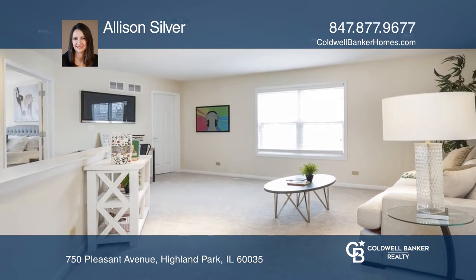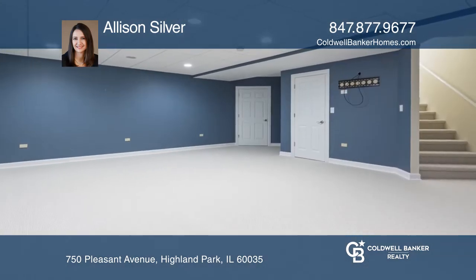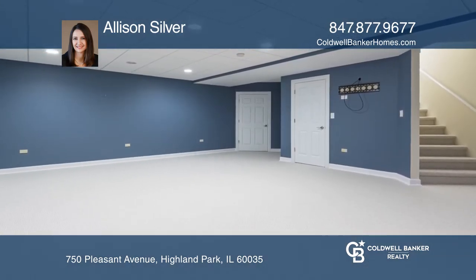The upstairs is true perfection with a loft. The basement boasts two large recreation rooms and great storage.